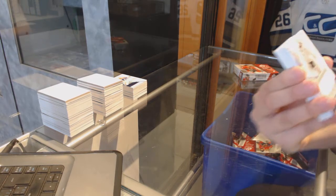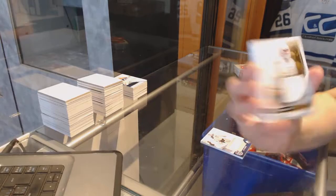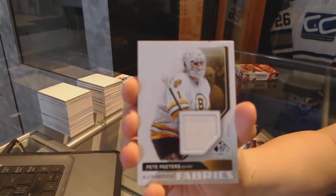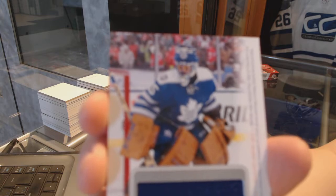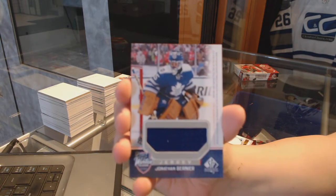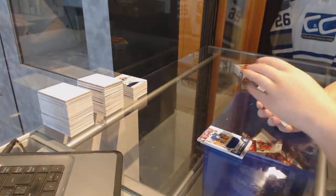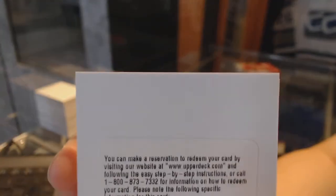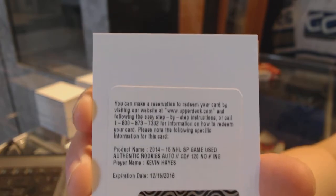On to box four. We've got a stadium series jersey for the Pittsburgh Penguins of Jeff Zatkoff. Authentic fabric jersey for the Boston Bruins of Pete Peters. Stadium series jersey for the Toronto Maple Leafs, Jonathan Bernier — that's a Redemption. Rookie auto for the New York Rangers, Kevin Hayes.